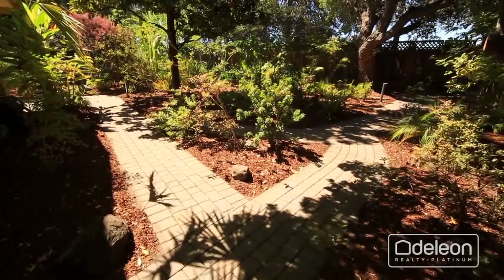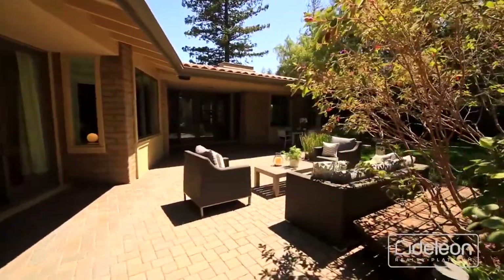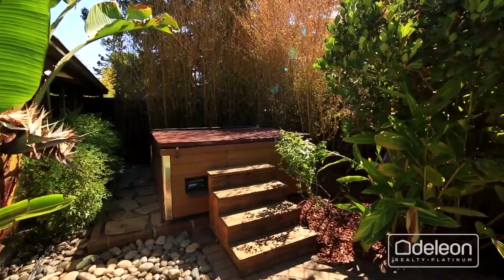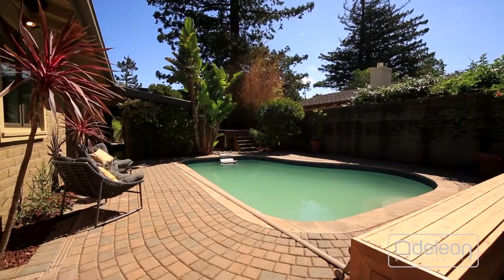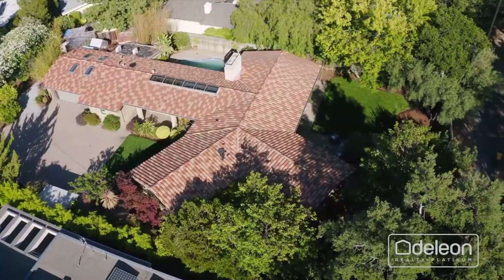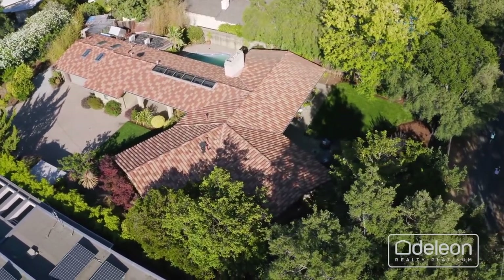Verdant, sprawling grounds offer outstanding space for outdoor enjoyment and begin with the ample patio space with built-in bench seating, plus a lush lawn. The grounds continue with a hot tub, sauna, and a swimming pool with a wave machine, perfect for aquatic exercise. The backyard also includes gate access to nearby Gunn High School and the ballpark bike path.